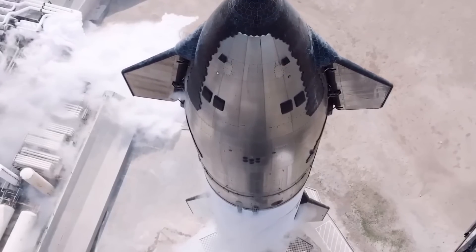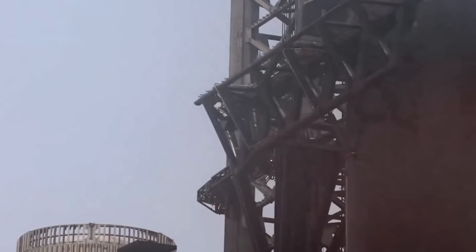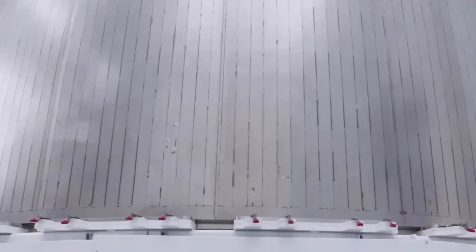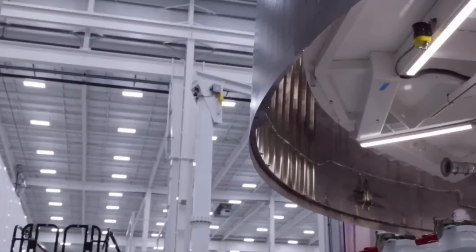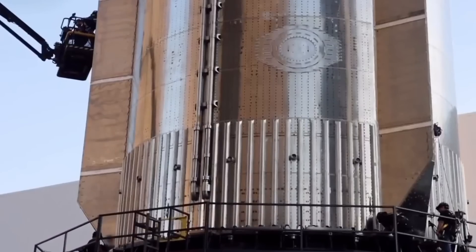This is where SpaceX's revolutionary metallic heat shield system comes in. Unlike traditional ceramic tiles, which are passive barriers, the new system is alive with technology. It combines three groundbreaking innovations. The first is a series of advanced metallic alloys, layered like the scales of a dragon, each designed to handle specific types of thermal stress — materials that work together in harmony.